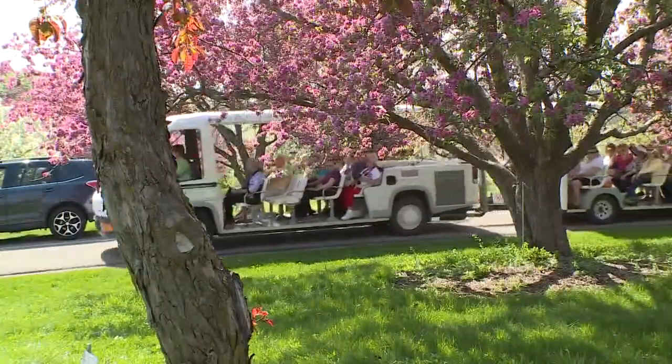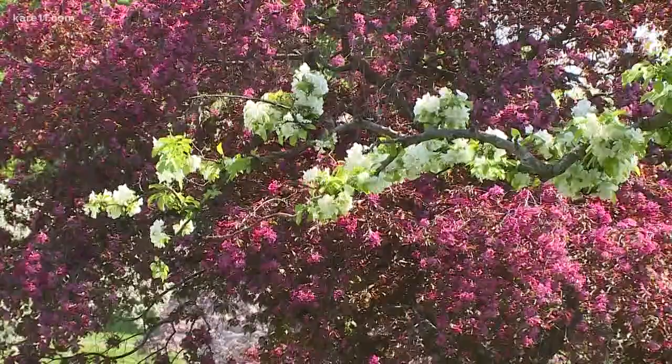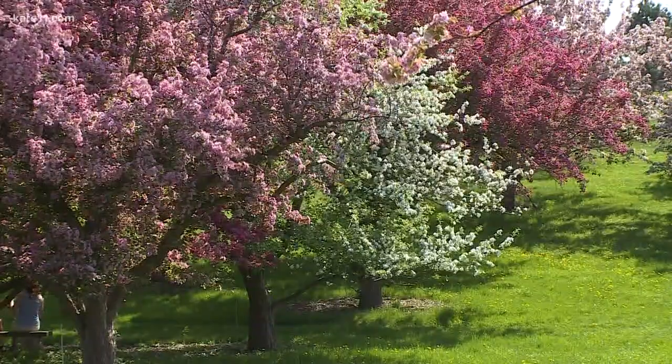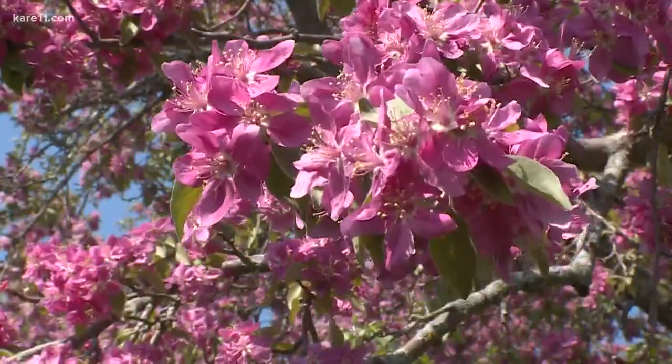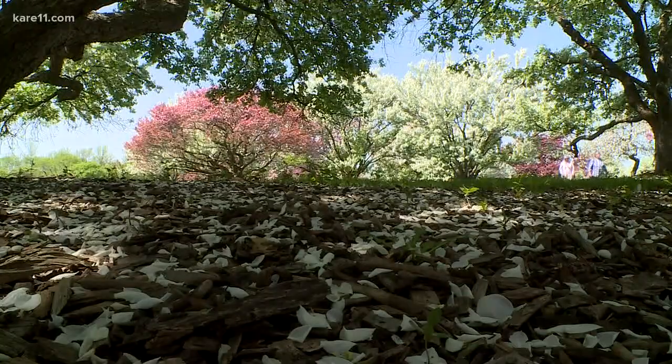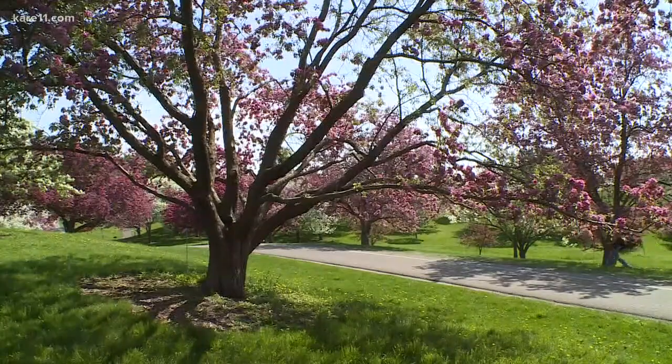What I love about coming here is looking at the variety of colors. It looks beautiful when you have a red next to a white next to a pink. If you want a crab apple, you should come here, take a walk around, bring some lunch, and check out the crabs — see which one is the right size, the right shape, the right color for your yard.